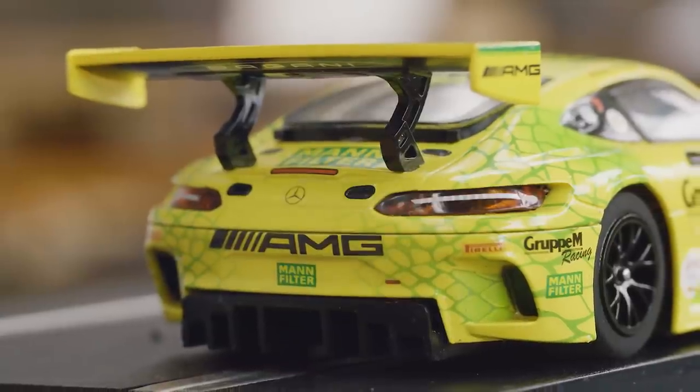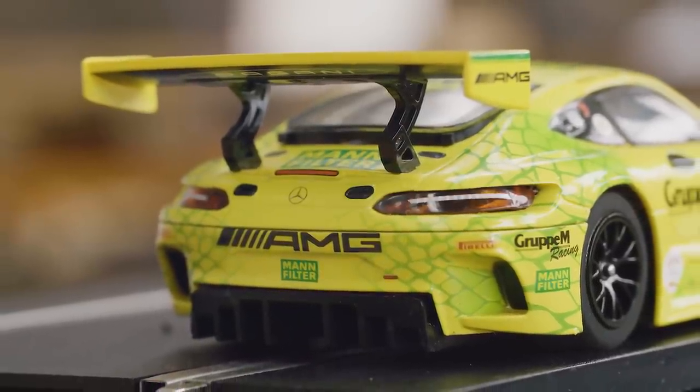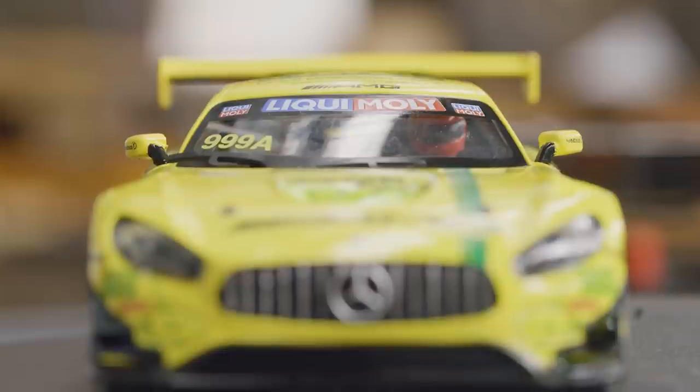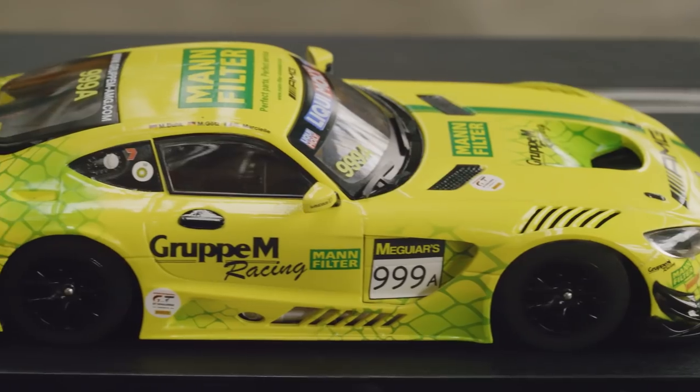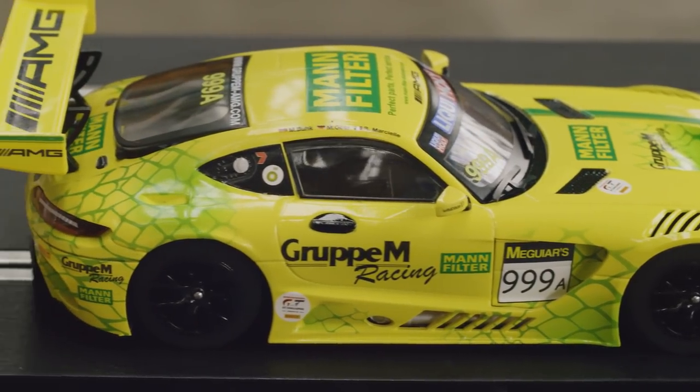Sponsored by Manfilter and driven by Maxi Bunch, the AMG GT3 is not only a highly performing GT3 car, but also a fantastic Scalextric car. The star of Mercedes sitting proudly on the front of this high performance racing car.